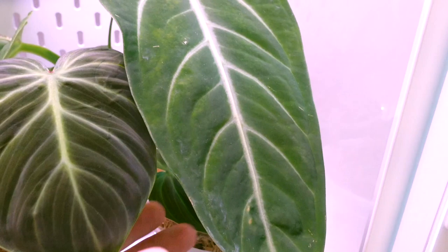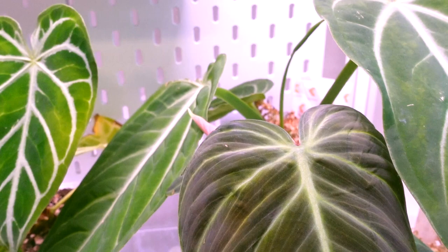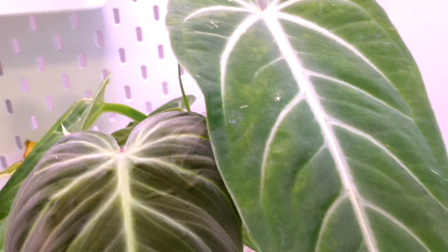Behind it here we have my Anthurium villenaorum and it's doing well too. We have a little inflorescence there which I might just chop off because I noticed when I got this plant it also had an inflorescence - I don't want to steal too much energy from the leaves. This leaf does look like it's starting to yellow a little bit so I'm going to chop this one off and give the plant more energy focus towards the leaves rather than the inflorescence.